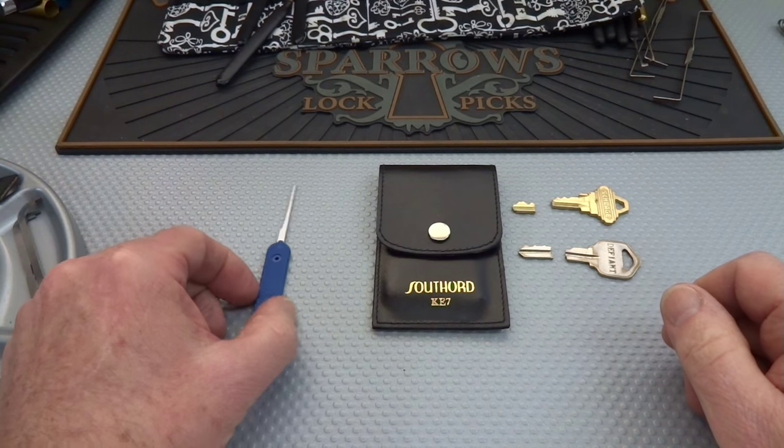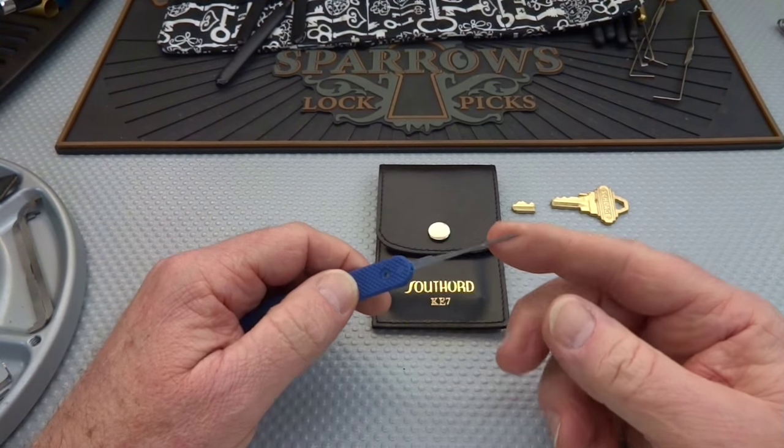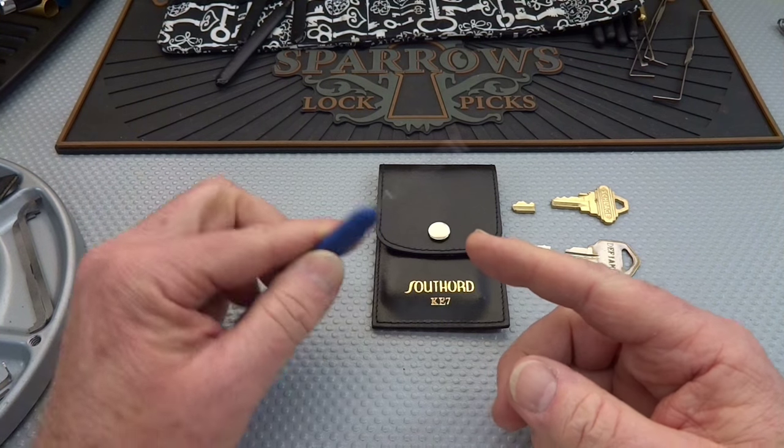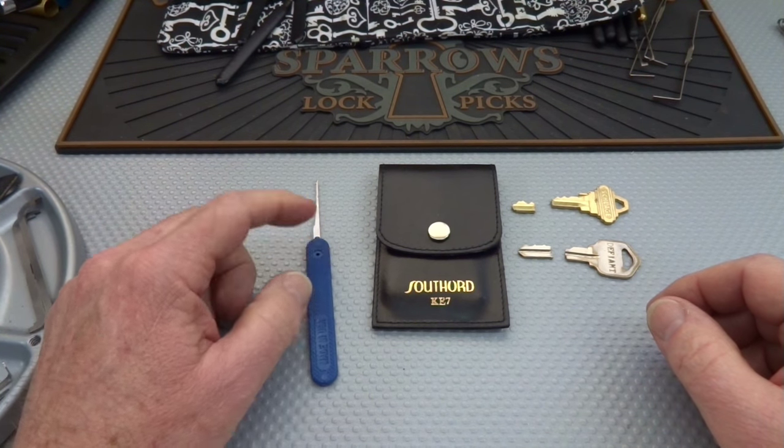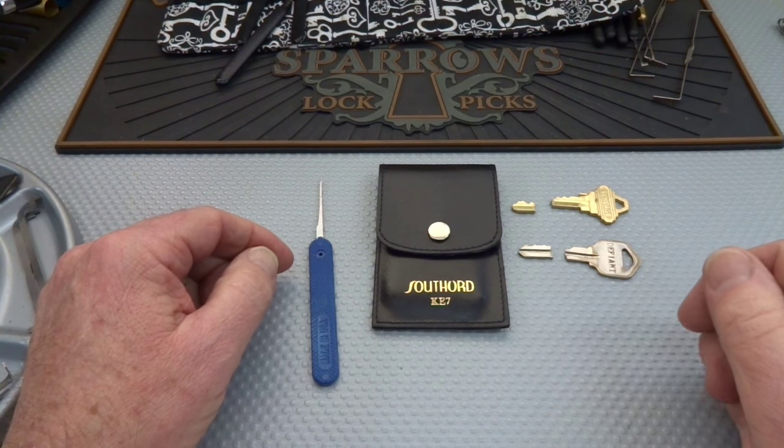We've done a lot of joking around about extractors. We've called them weapons of choice to have in a knife fight or harpoons for whales, but the truth of the matter is it's always nice to have one of these inside of your kit because sooner or later you're going to face one of these broken keys.